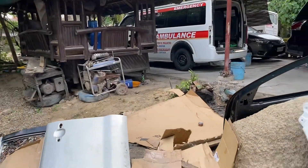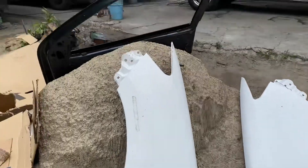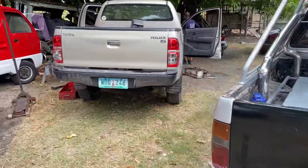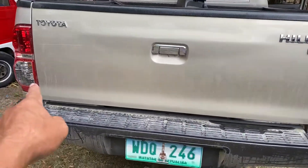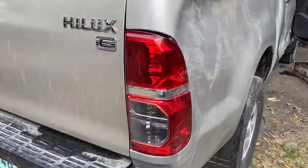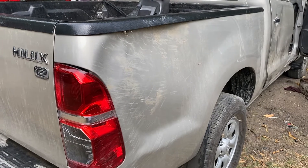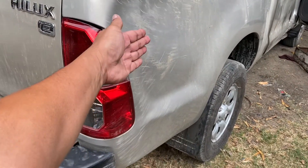The two fenders — left and right — and then the two doors — left and right — and everything else will be repaired. The tailgate is okay, rear bumper's okay, under chassis is okay. Right rear fender quarter panel has damage that needs to be bumped out.